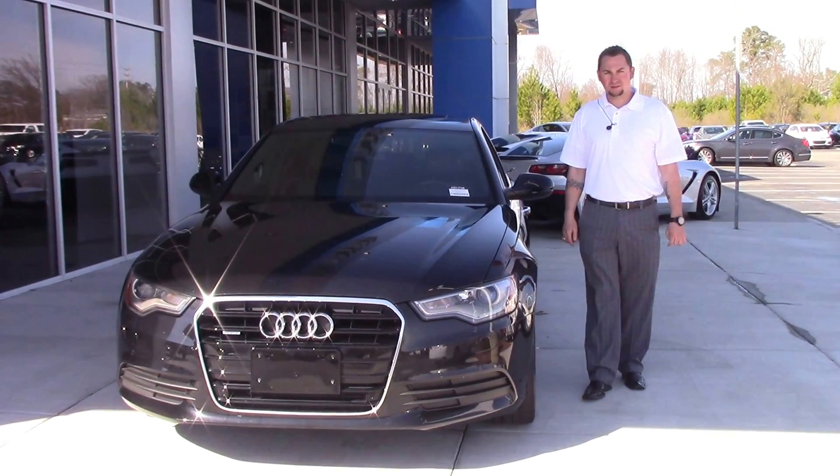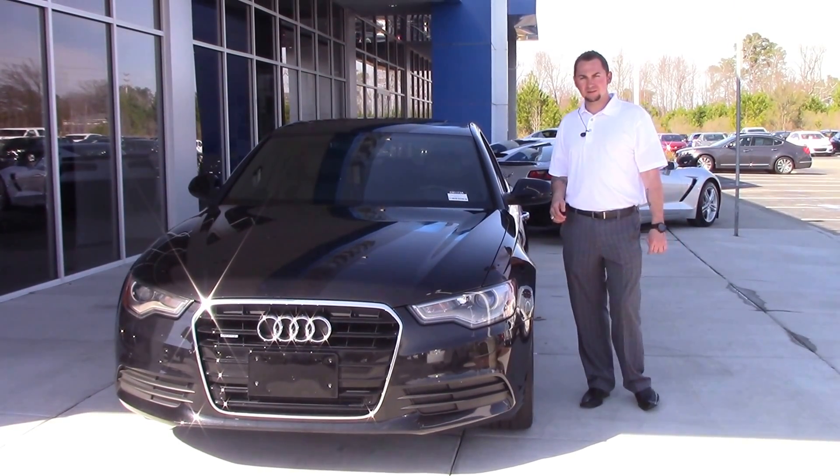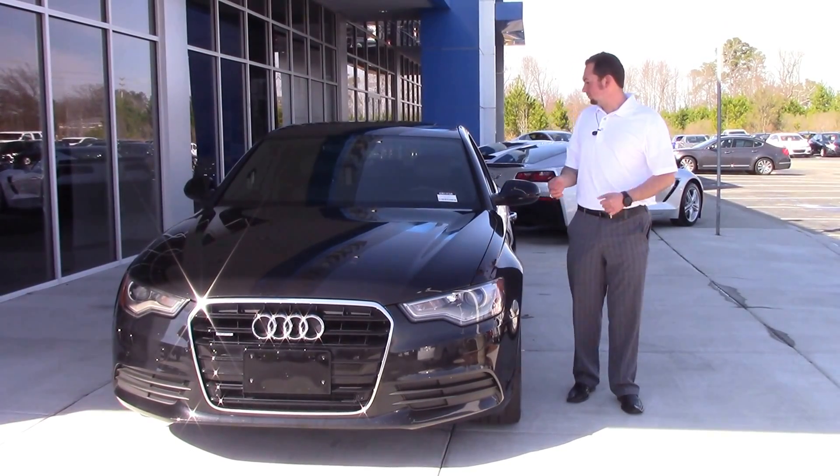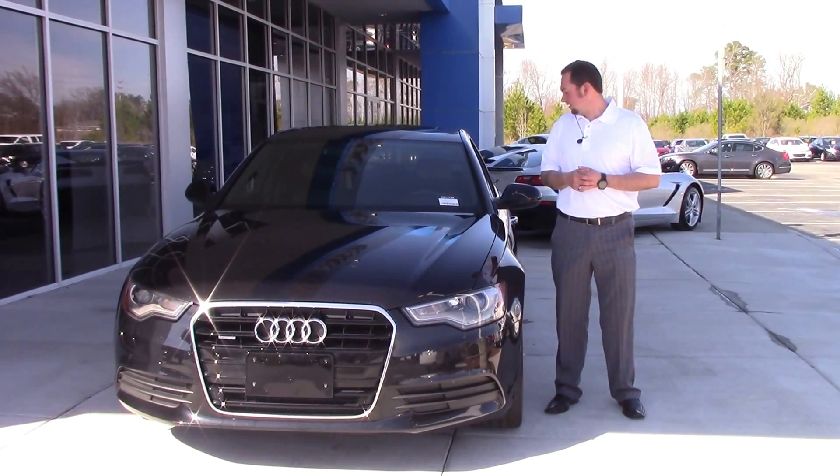Hey, I'm Josh Mullen here with Vester Chevrolet in Wiltson. Today I have for you a 2014 Audi A6 Quattro, stock number CN1173A.